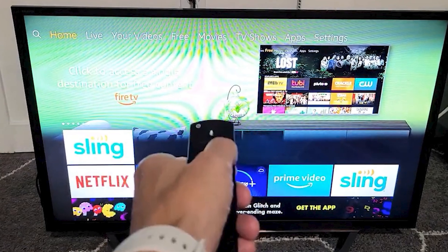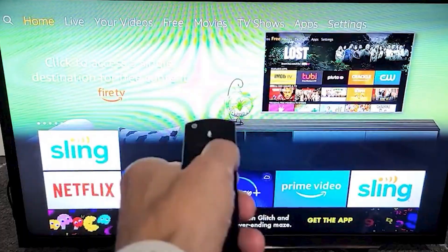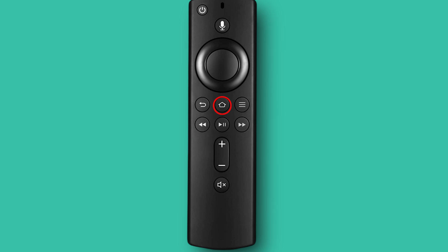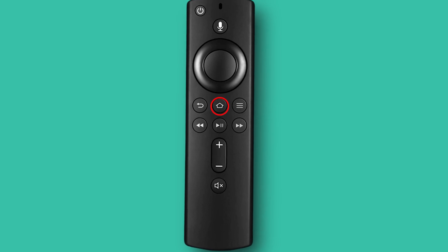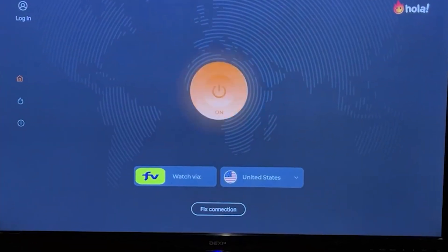Now, if your Fire Stick is stuck on the home screen but you can still see apps and the screen is unresponsive, here's what you can do. Press and hold the Home button on your remote for about 10 seconds. This will restart the Fire Stick and it might help load the home screen.